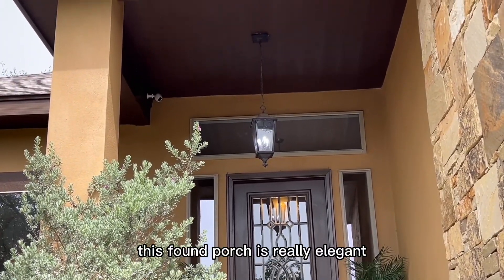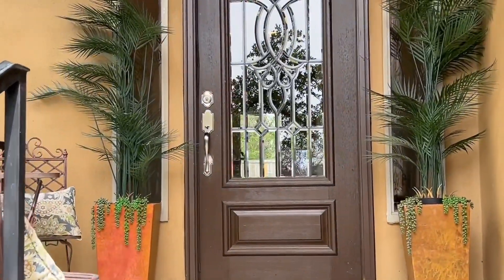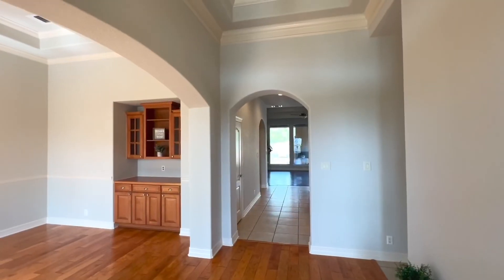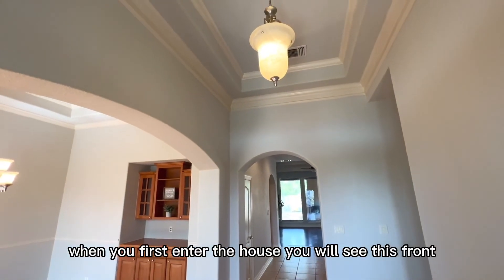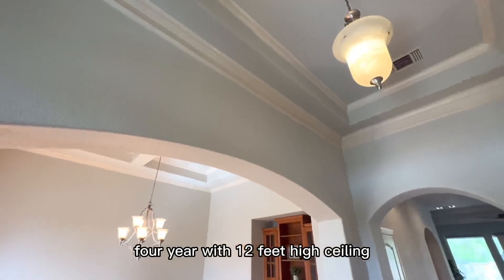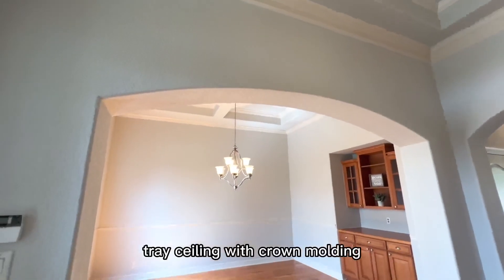This front porch is really elegant. The color combination matches the rock. When you first enter the house you will see the front foyer with a 12-foot high ceiling — tray ceiling with crown molding.